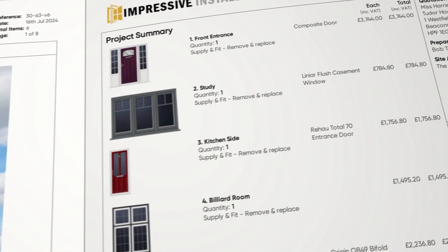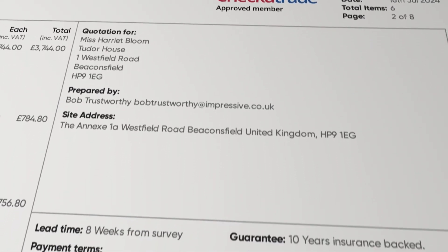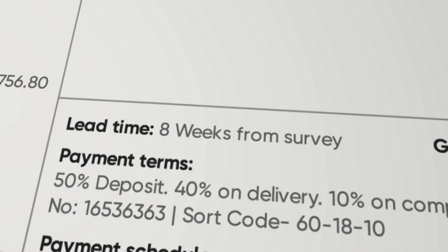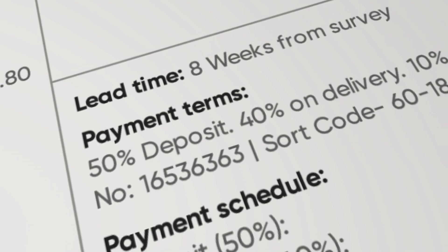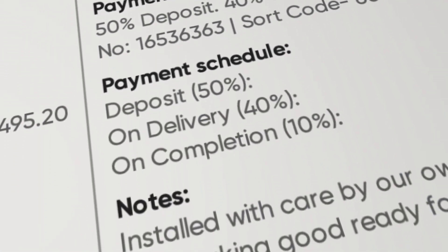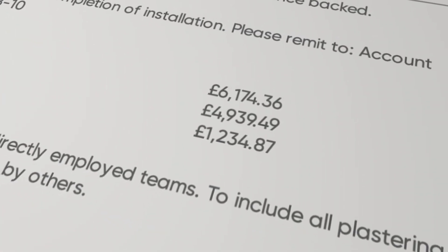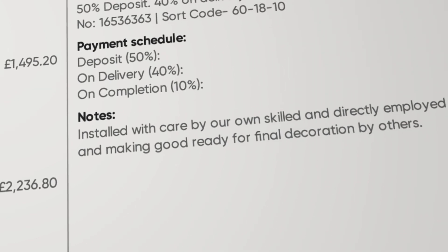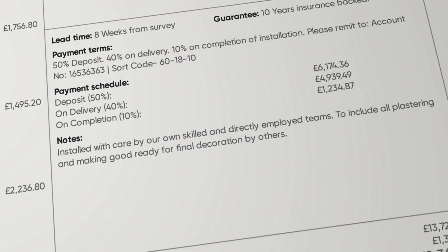On the other side, we've got the key contact info. Below that, we spell out the terms of the job in black and white so that there's no confusion. Clear on lead times, clear on guarantee and clear on payment terms. And with Tommy's stage payments feature, we can show to the penny what payments are due at each point in the contract. You can add a personal touch with these handy project notes, highlighting any key decisions, terms or conversations that you've had with the customer.